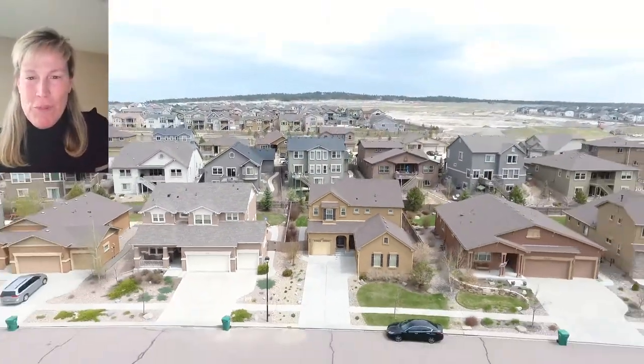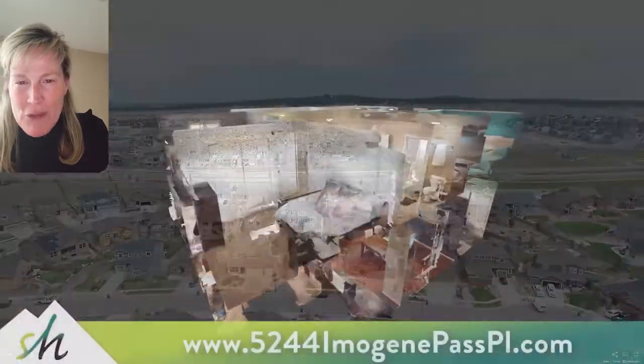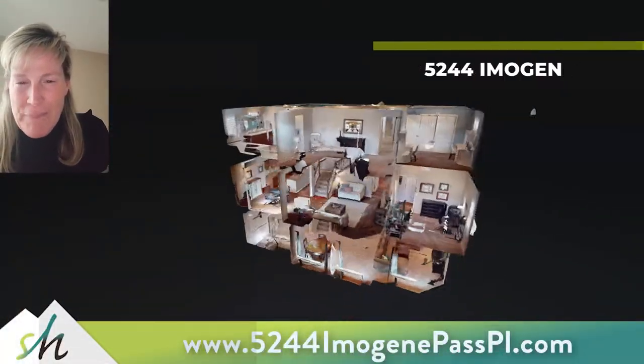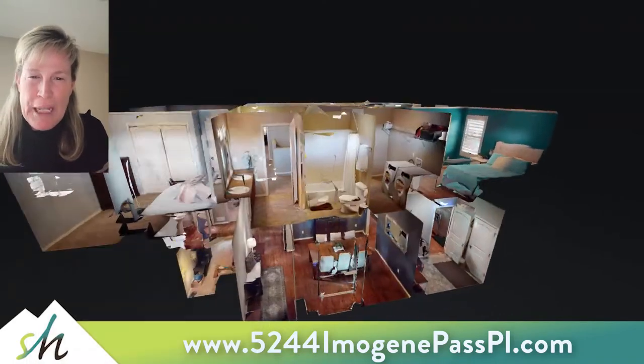Hi there, my name is Courtney Gilmore with Springs Homes. Why don't you join me on a tour of 5244 Emma Jean Pass Place, a five-bed, four-bath, three-car garage located in the Corderas subdivision in Briargate.